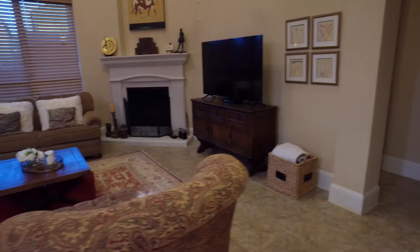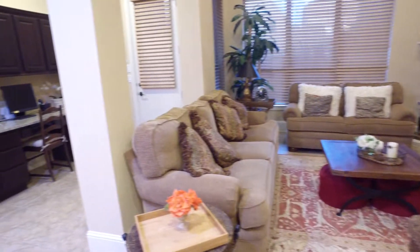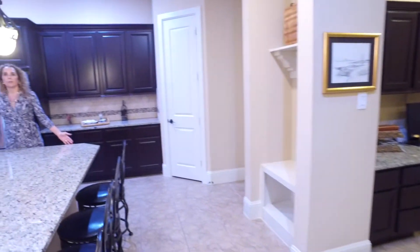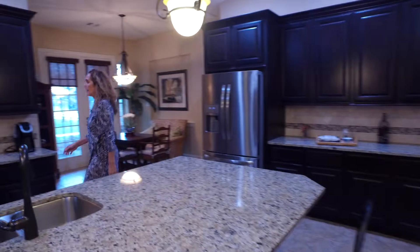The living room has a two-story high ceiling. And the kitchen has a beautiful big island, double oven and gas cooktop.